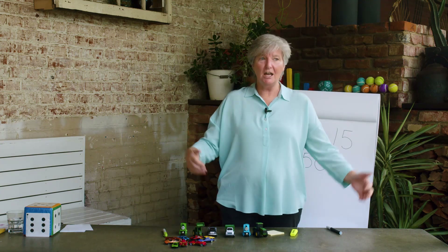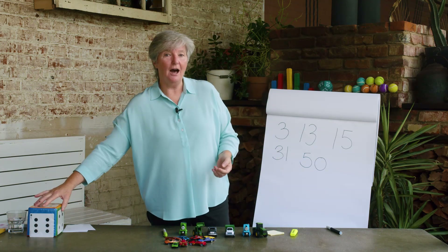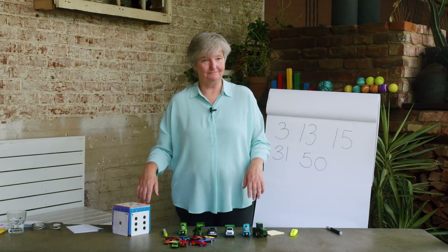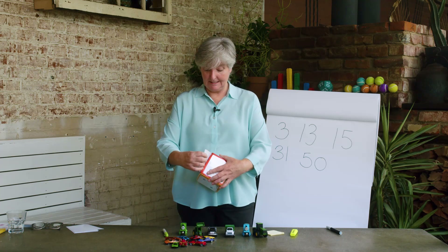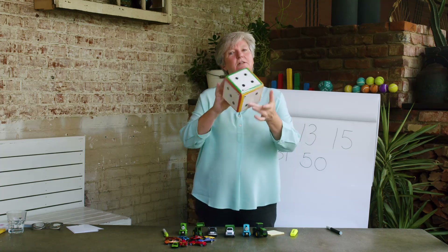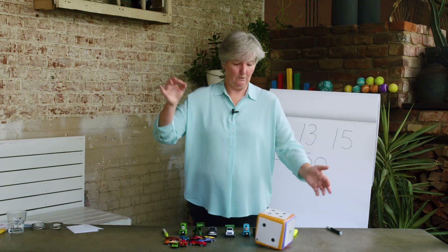I've just shown you that I learnt to count in twos since the last time we talked, but I learnt something else as well — I learnt that I don't always have to count. I discovered this when I was playing a game with my brother and I noticed that when we threw the dice, I did not have to count the dots. Here's a dice — you might have dice at home. Let me throw it and show you what I mean. I did not count those dots but I know that there are five.